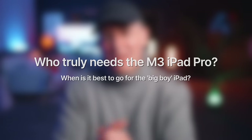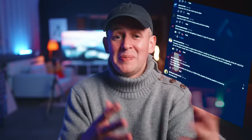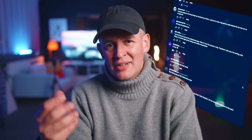Who truly needs the M3 iPad Pro? I wanted to start here because I asked my community and it made me realize a couple of things. One, I'm not a pro — at least not as pro as I thought I was. There are so many cool apps and people out there who are real pros and use the iPad Pro much more efficiently than I can, not just in content creation or engineering and architecture, but real artists using it for music production.